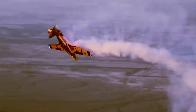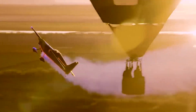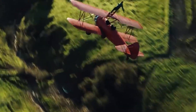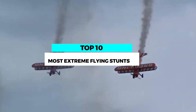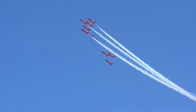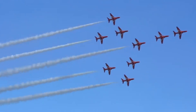Ladies and gentlemen, prepare to be thrilled and amazed as we take you on an exhilarating journey into the heart-pounding world of extreme flying stunts. From death-defying maneuvers to mind-bending acrobatics, today we delve into the realm where pilots push the limits of what's possible. Welcome to the most extreme flying stunts in the world: pilots pushing the limits. This captivating video showcases 10 awe-inspiring displays of aerial prowess, exploring the artistry and audacity of pilots who defy gravity with their daring moves.